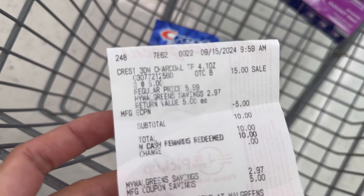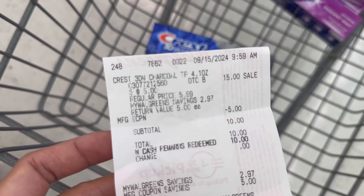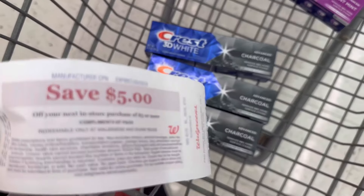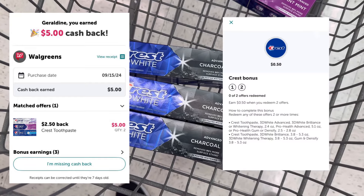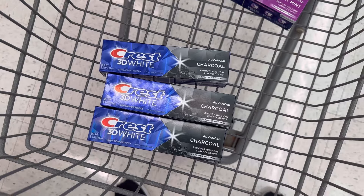Here's my receipt for the Crest. It's $15, I used the $5 digital coupon bringing it to $10, then I redeemed $10 Walgreens cash and paid zero. I received the $5 register reward for buying three and submitted my receipt on Ibotta for $5.50 back, making this a free and $0.50 moneymaker.